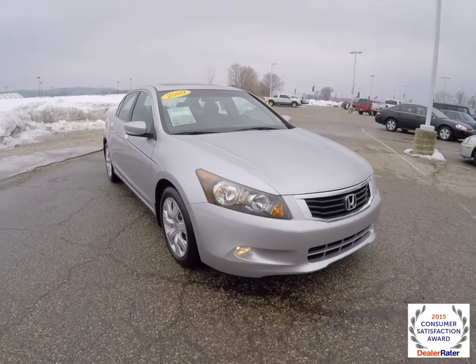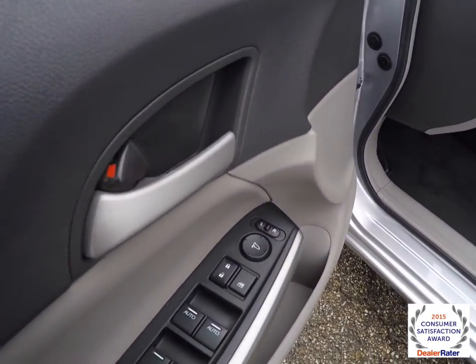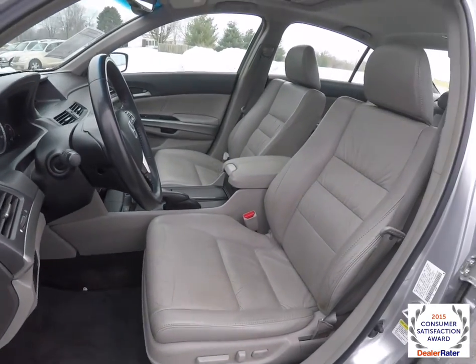Let's take a look at the interior. Inside we have power mirrors, power windows, and power door locks. We've also got an 8-way power driver's seat with 2-way adjustable lumbar support, and an 8-way power passenger seat.